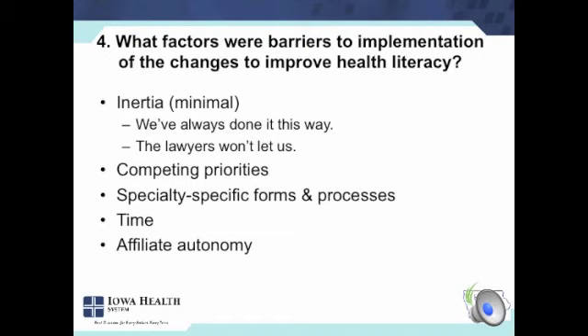Barriers: the inertia was pretty minimal — the lawyers were on our side — but I hear that concern from other people who might be afraid to get started in the work. Competing priorities and all the other things going on in health care delivery are true competitors for making changes that take some investment of time. We had a little bit of issue with specialty-specific concerns — people saying they want their name or practice name on the form. And affiliate autonomy means we can't make people use it, so it's taken a little time. We had some very early adopters, and we're just getting our last senior hospital on board.